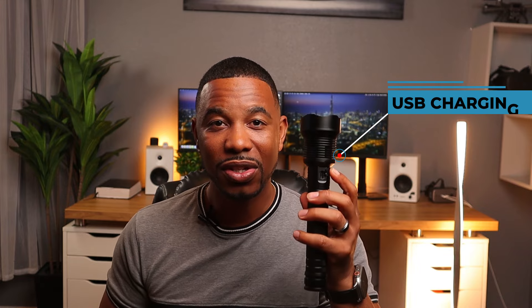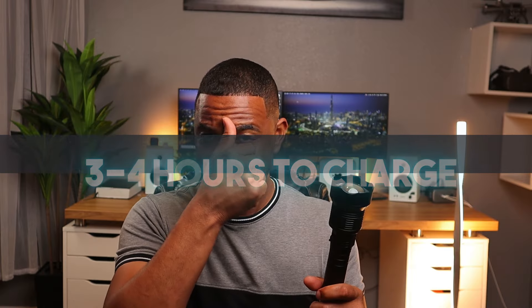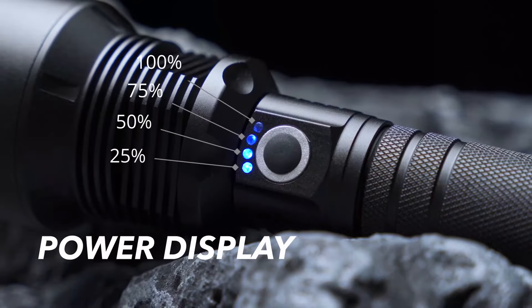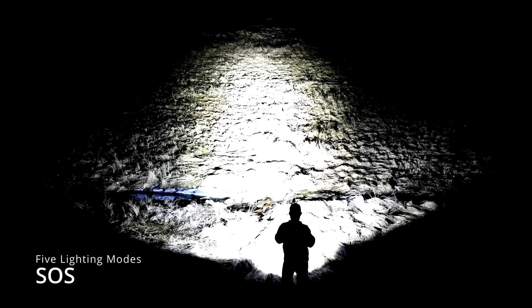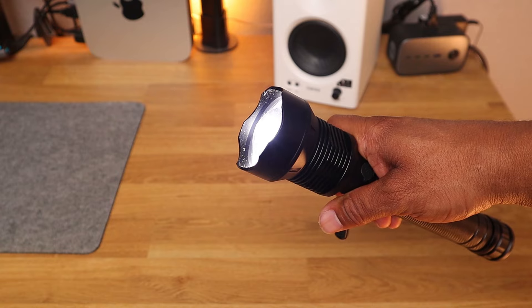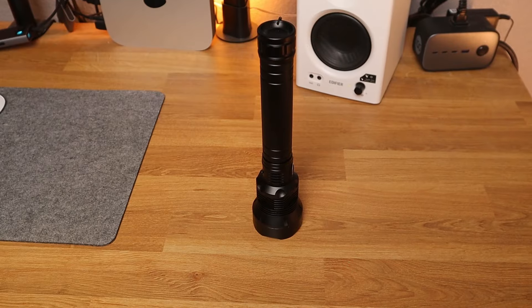It has USB charging, so USB is pretty fast. I'm gonna guess maybe three to four hours to charge it. It does have five different light modes: high, medium, and low, then an SOS light, and a rapid strobe plus a slower rapid strobe. High can last up to eight hours; the lowest setting can last up to 24 hours. So if you're in a survival situation, this is the perfect survival tech gadget.